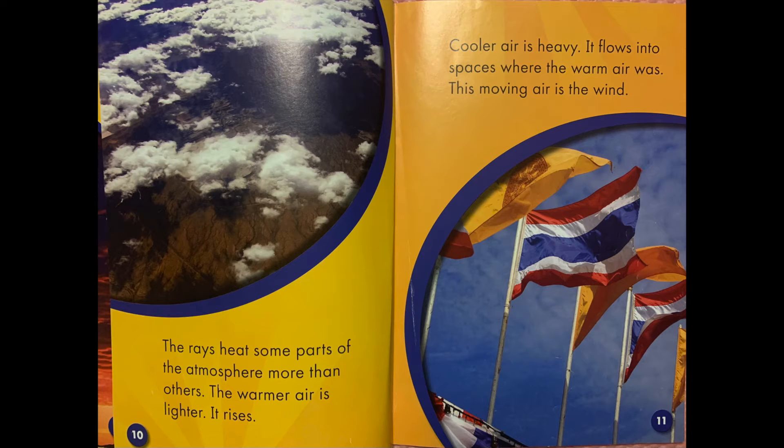The rays hit some parts of the atmosphere more than others. The warmer air is lighter. It rises. Cooler air is heavy. It flows into spaces where the warm air was. This moving air is the wind.